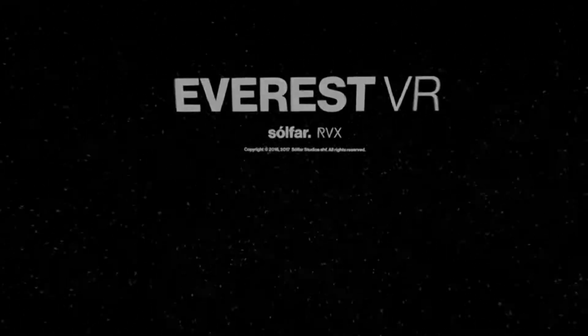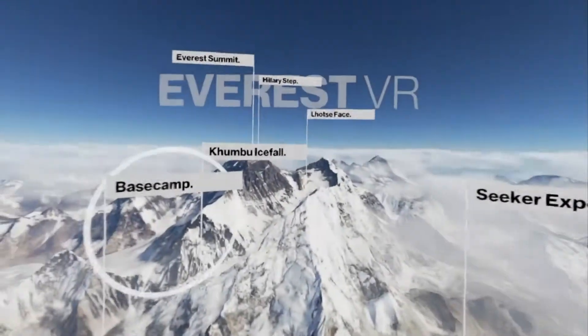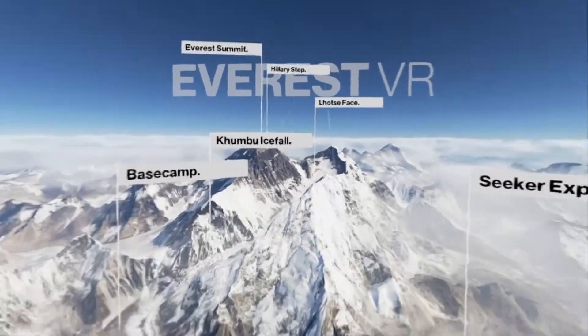Welcome to Everest VR: The Seeker Expedition. There are five different zones available in this 30 to 40 minute experience.